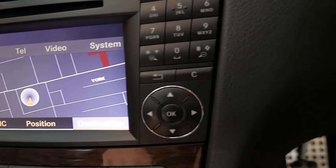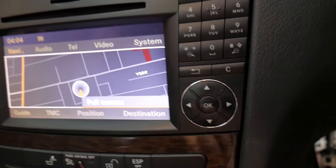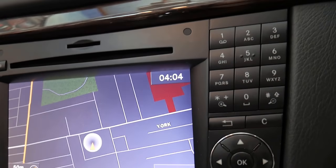Navigator. And that is the more modern navigator with the nicer colour screen.